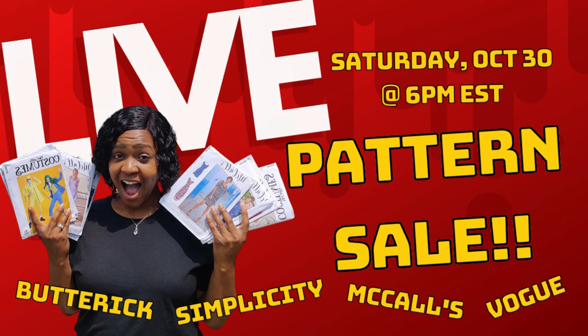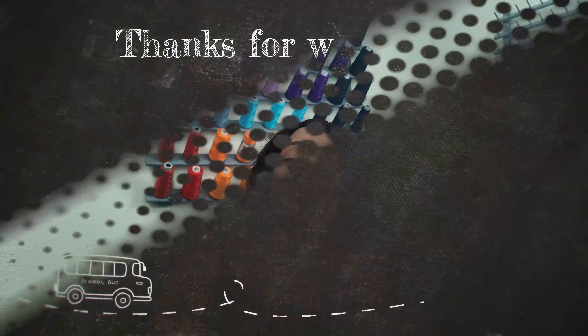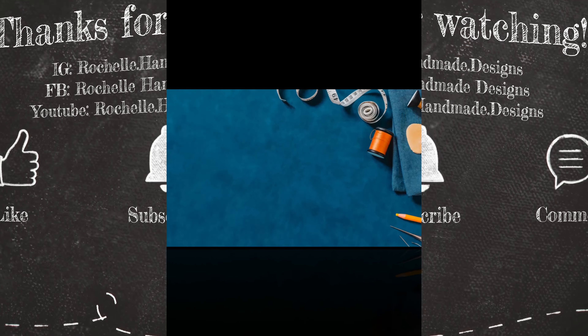I also want to mention that I'm doing a YouTube Live pattern sale Saturday October 30th at 6 p.m. Eastern Standard Time, so come back and join me live. That's everything for this episode of What You Working On Wednesday — what I sewed this week, what's coming up, the Joann's pattern sale, and my November sewing plans. Thank you so much for watching. Like, comment, subscribe, and turn on the notification bell. Until next time, keep sewing!